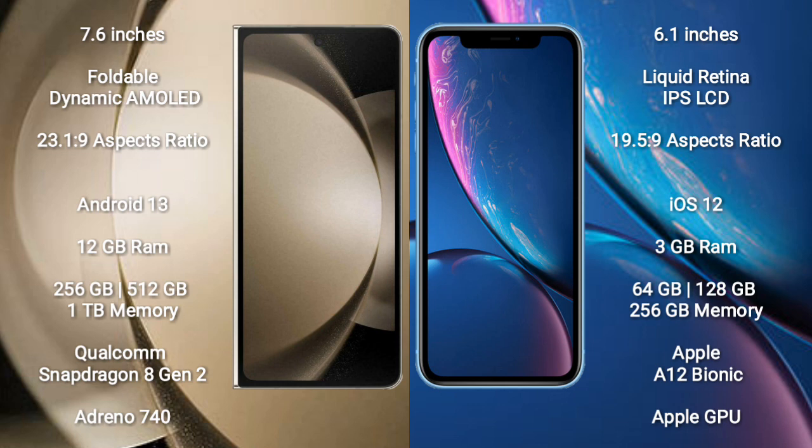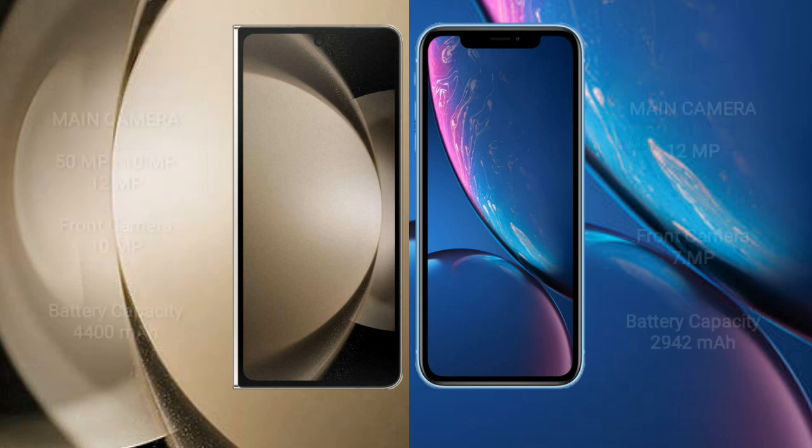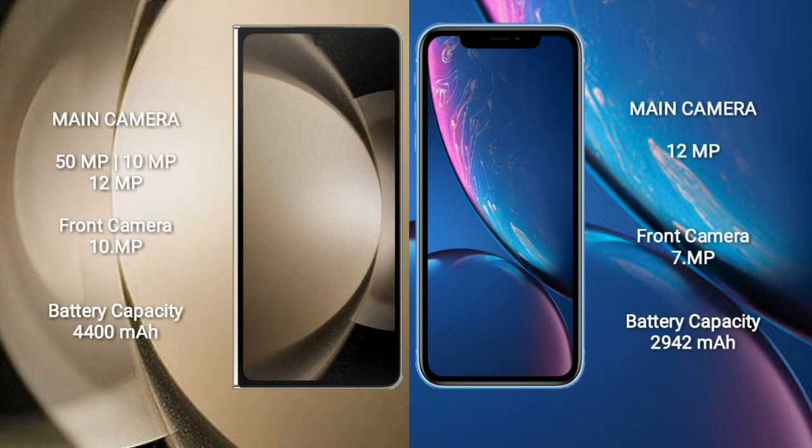iPhone XR comes with 3GB RAM and 64GB, 128GB, or 256GB internal storage, powered by the Apple A12 Bionic processor with Apple GPU. Samsung Galaxy Z Fold 5 features a rear triple camera setup.